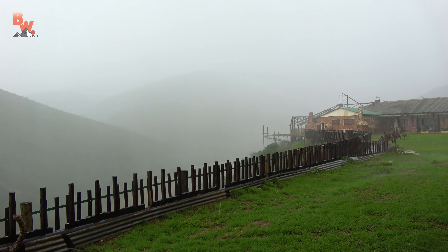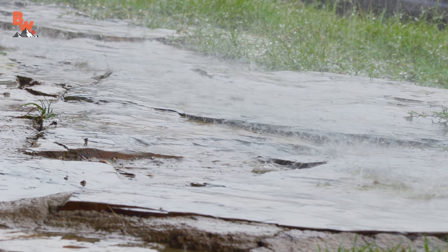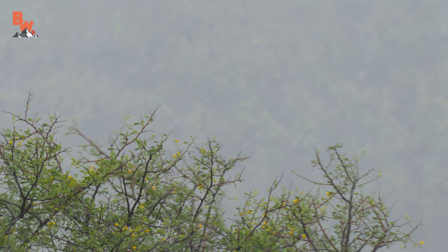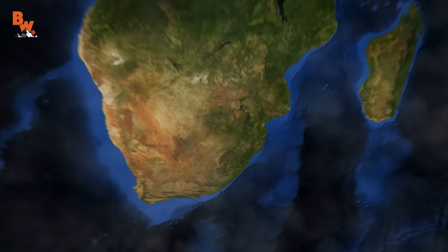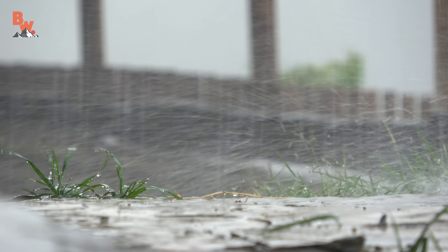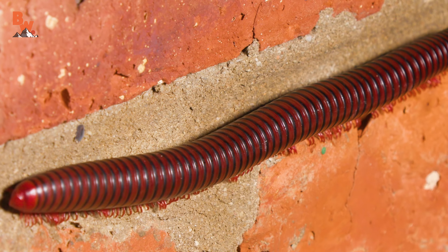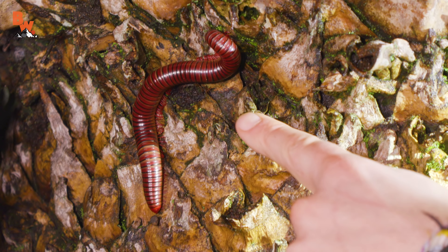As the rumble of thunder echoed through the mountains and flashes of lightning illuminated the sky, heavy rains poured down, saturating the wilds of South Africa. Tonight we are hunkered down at the Tainsgloof Game Reserve, waiting for the storm to pass. When it does, the life-giving rains will have brought one mysterious creature out from hiding.